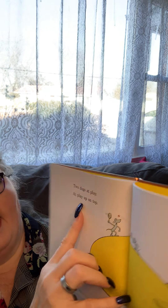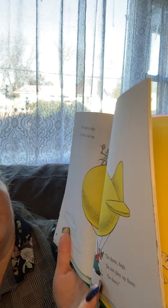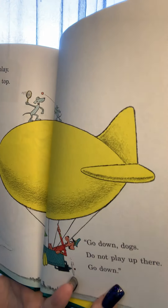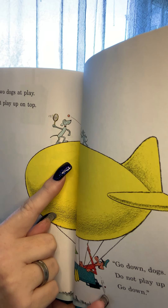Two dogs at play — up on top. Go down, dogs! Do not play up there, go down — that's what he says, he doesn't like them up there. Looks like they're playing tennis.